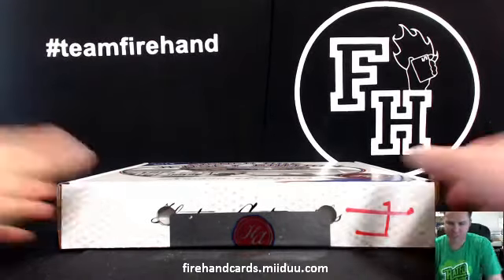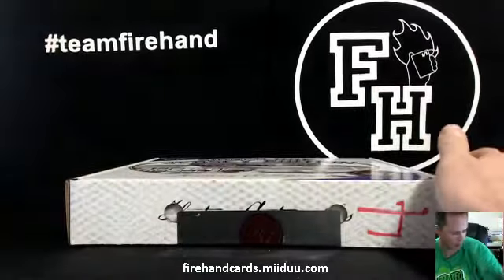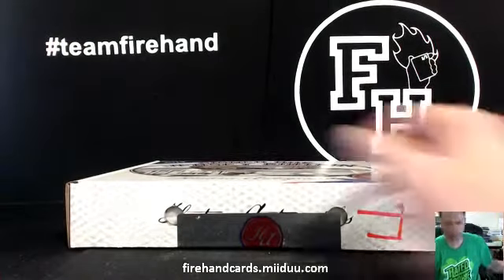Historic Autograph Signed Jersey Edition Series 2, Group Break No. 2. Good luck — I hope your letter is the letter.